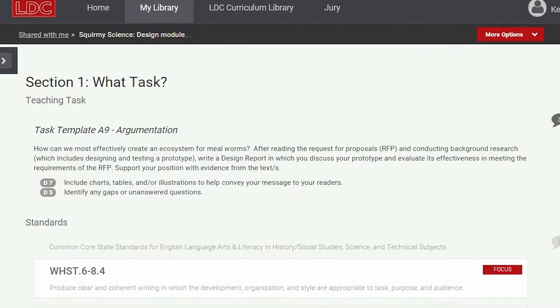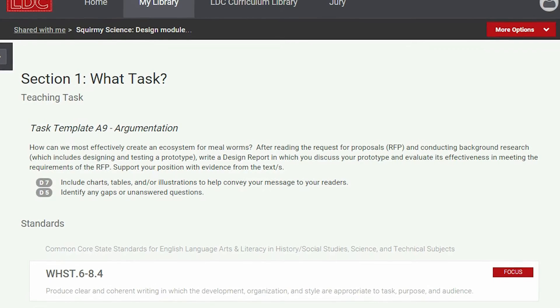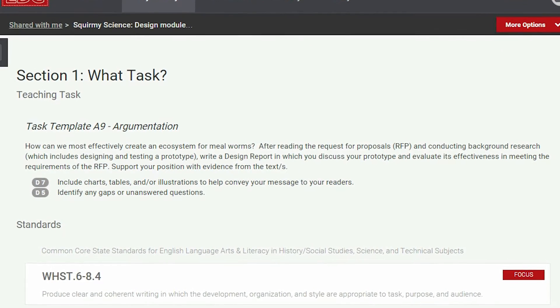So you might be thinking, well, what are we creating? We're going to actually create a habitat for our new friends, the mealworms. You have to interpret all these parameters and requirements they want and then give them a proposal. A proposal is like a concept, as well as a costing and a schedule to develop that gadget or widget that they want.